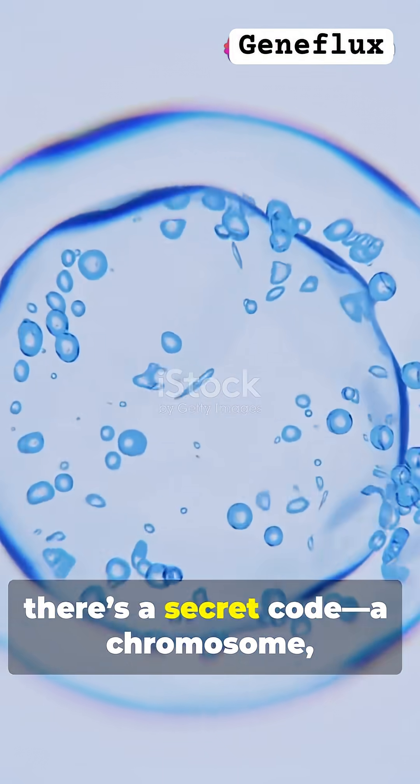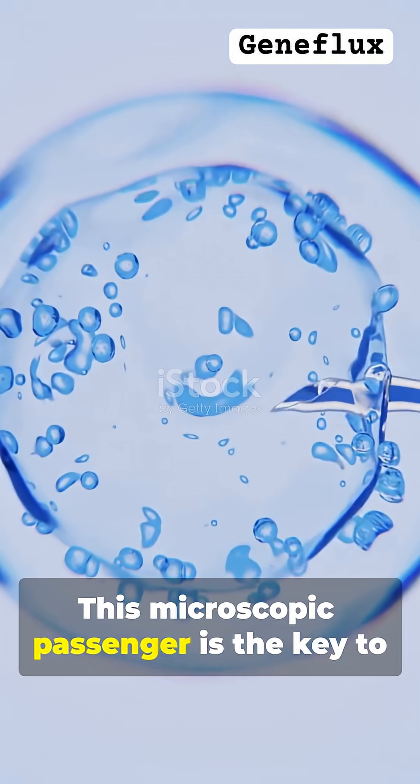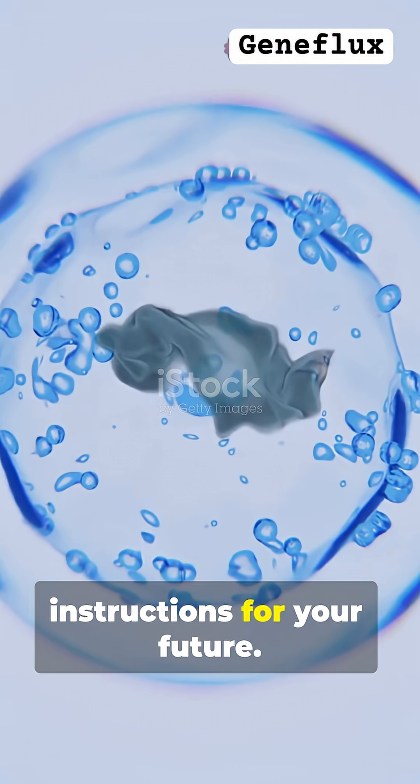Inside that tiny sperm, there's a secret code — a chromosome, either X or Y. This microscopic passenger is the key to unlocking your biological identity. It's like a tiny envelope carrying the instructions for your future.